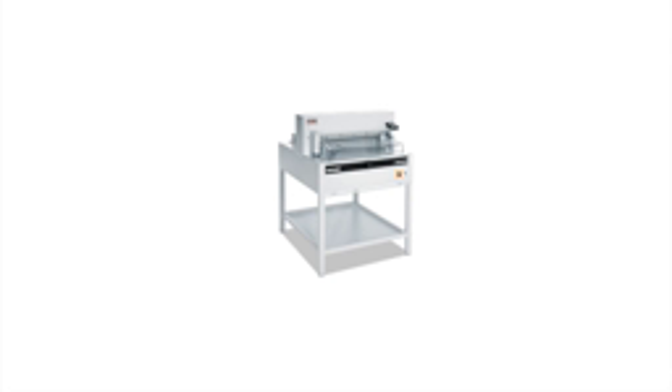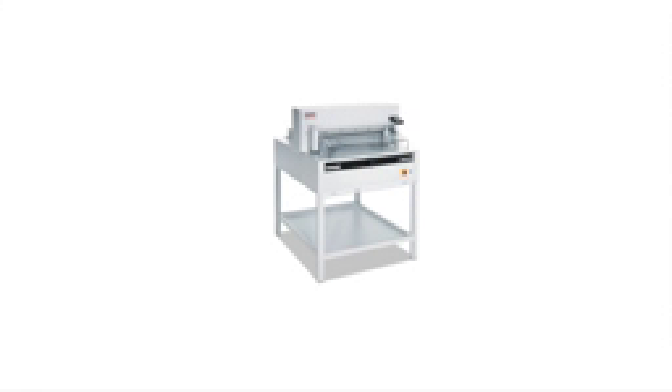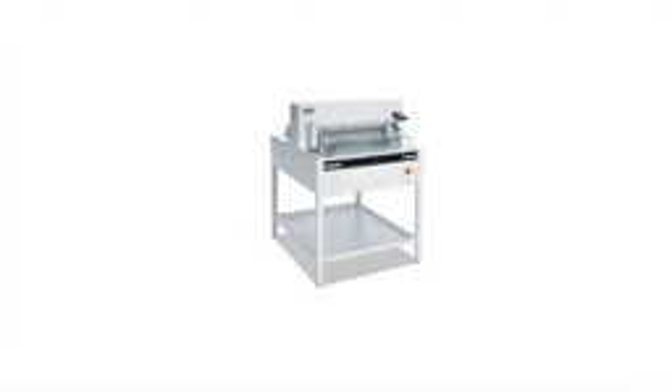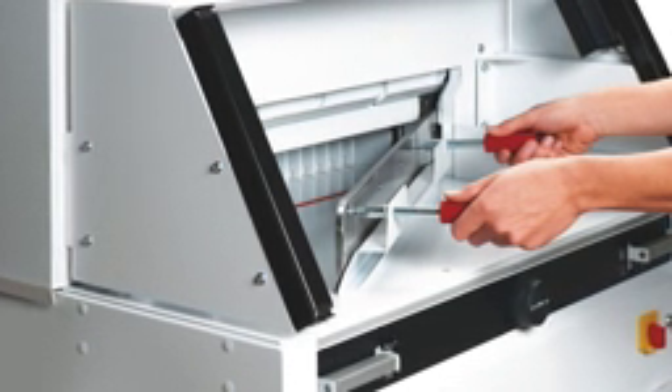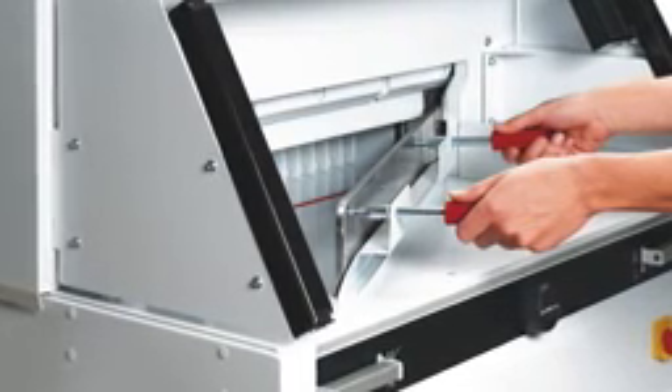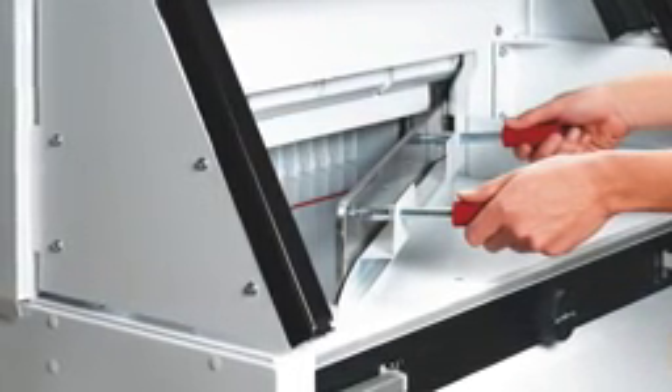The Triumph 6660 is equipped with all the same features as the 5260, but has a wide cutting width of 25 1/2 inches and a cutting height of 3 inches. Blade changes are made without removing machine covers. A handy blade changing device covers the cutting edge of the blade for added safety.